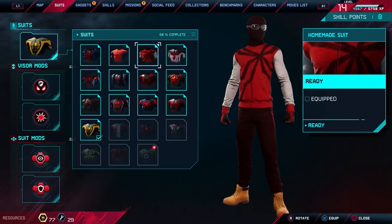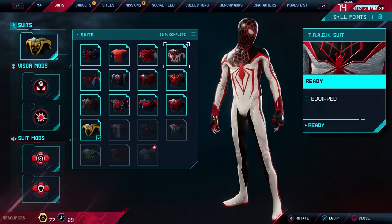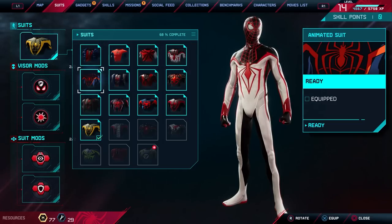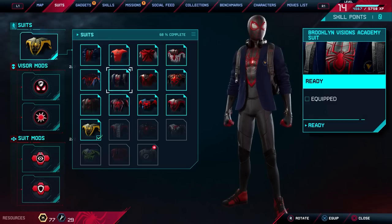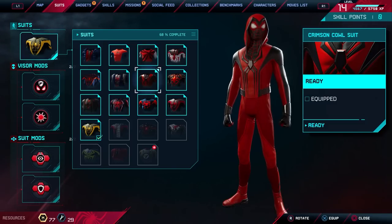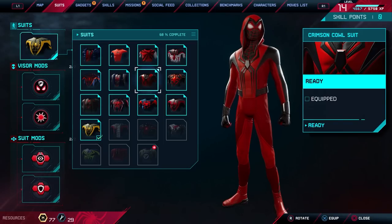We've got the homemade suit, which is cute. Probably my favorite suit in the game so far, honestly — the tracksuit. I love this one. And the animated suit, which is gorgeous. There's this weird one I don't know why it exists but I like it — show your school pride. I really like the Crimson Cowl too. Holy shit, Crimson Cowl is pretty sick.